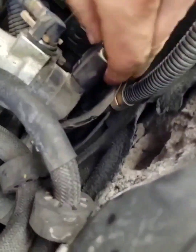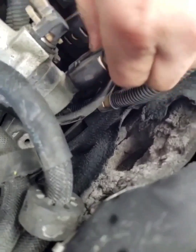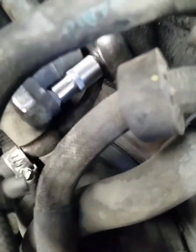Fuel pressure regulator purpose: the purpose of this pressure regulator is to keep track of the fuel pressure within the fuel rail. As the sensor detects this information, the data gets transmitted to the engine control unit, and then the computer will analyze the data and make the necessary changes to the timing of the fuel injections and the quantity of the fuel being injected.